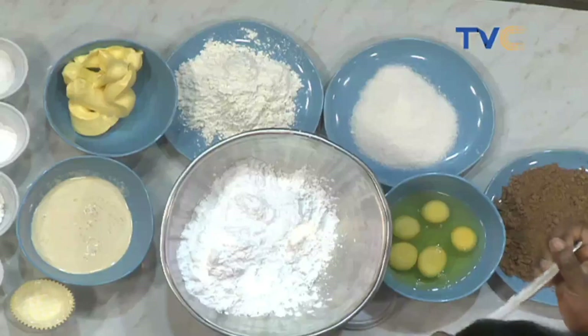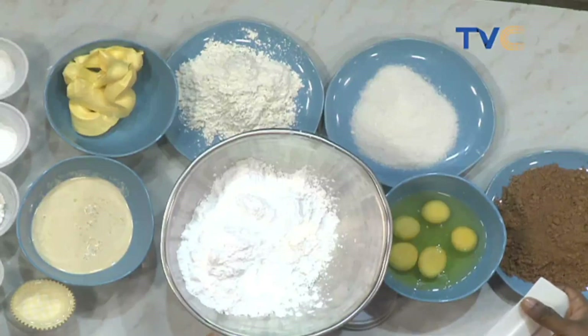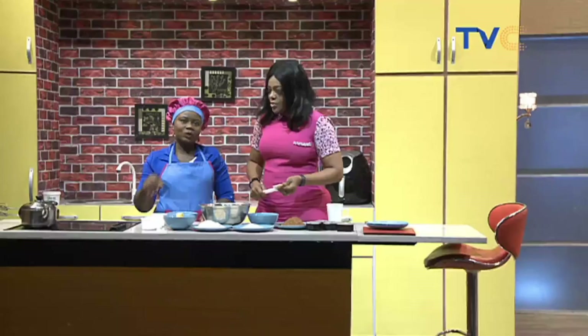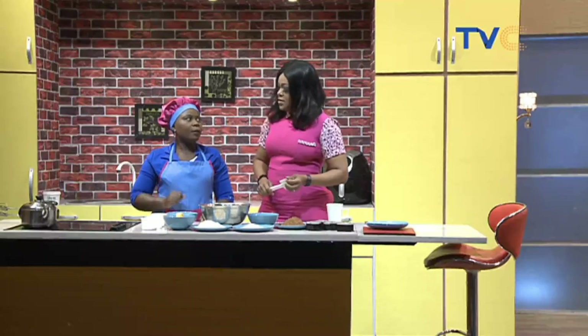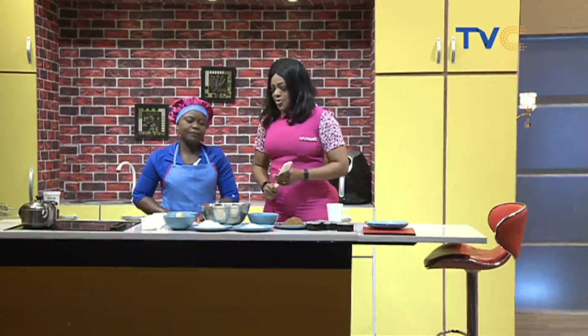Baking soda, not baking powder. What's the difference between baking powder and baking soda? They both act in the same way, but baking soda makes the cake more fluffy.